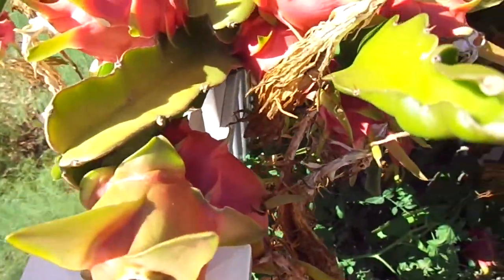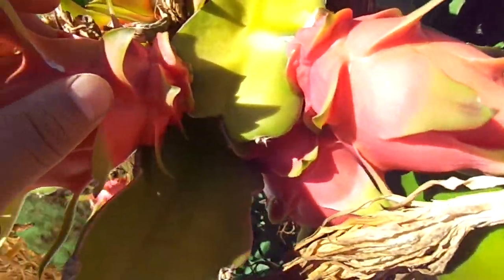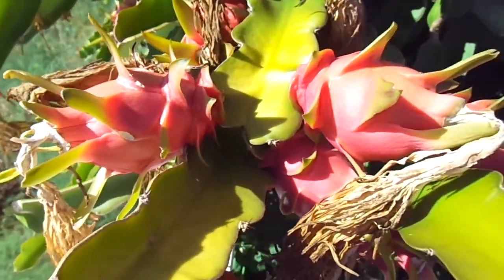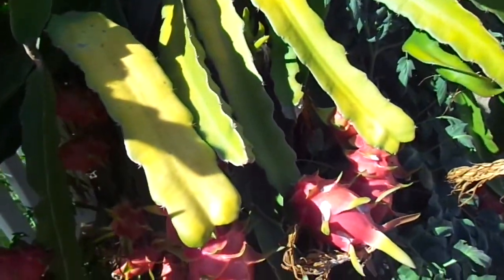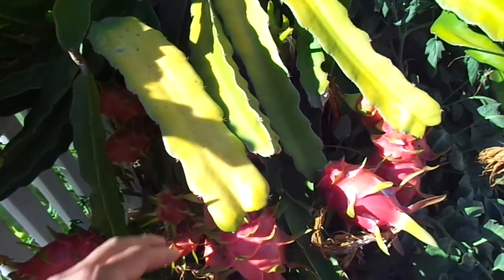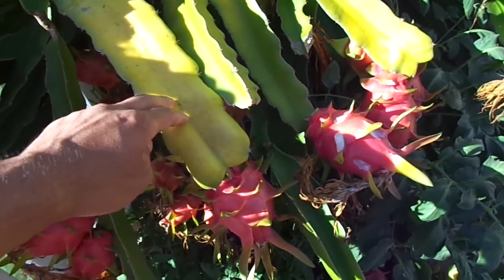One thing that's really apparent is the ones on smaller branches tend to be a lot smaller. The way they actually produce these takes so much energy from them that they tend to drain these plants, so they kind of turn yellowish.